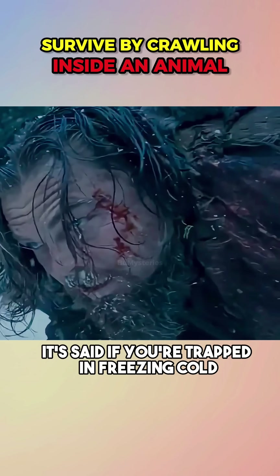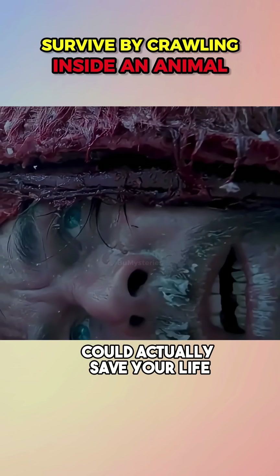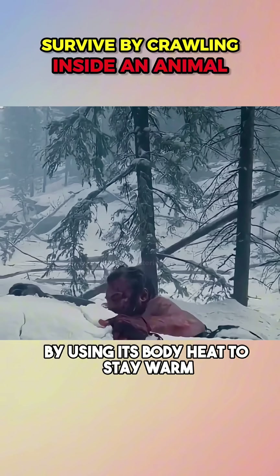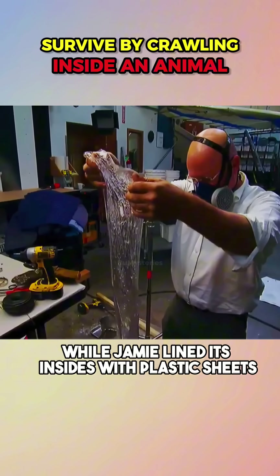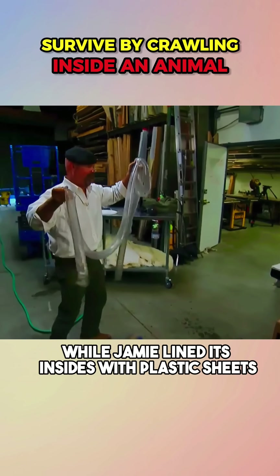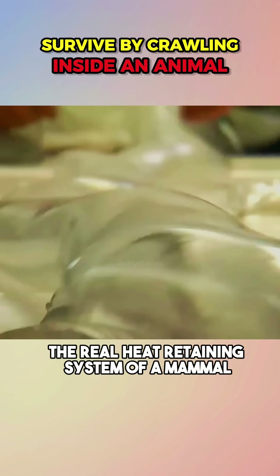It's said that if you're trapped in freezing cold, cutting open a large animal and crawling inside could actually save your life by using its body heat to stay warm. Adam created a massive tauntaun to stand in for a large animal, while Jamie lined its insides with plastic sheets to mimic internal organs and recreate the real heat-retaining system of a mammal.